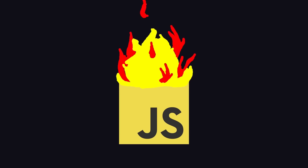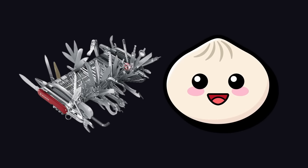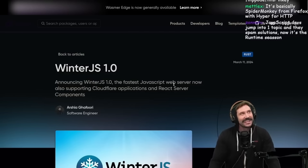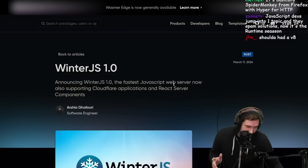But JavaScript also got way faster thanks to a new Swiss army knife called Bun. From Node to Dino to Bun to Hermes to Static Hermes. Winter.js - the fastest JavaScript. They actually went for the fastest. Yes, we have yet another JavaScript runtime.